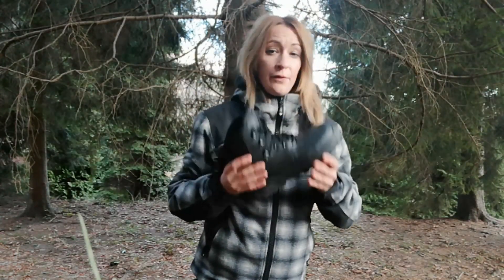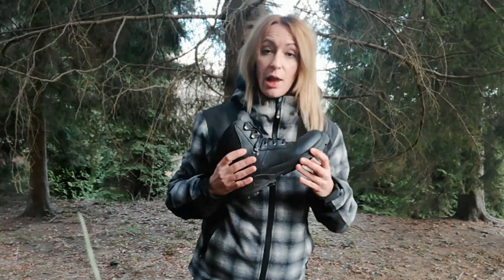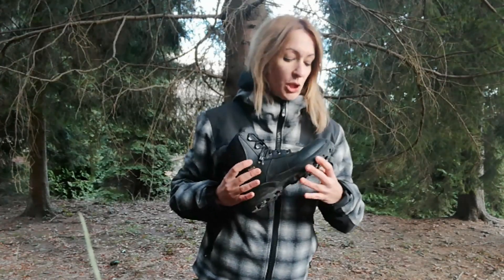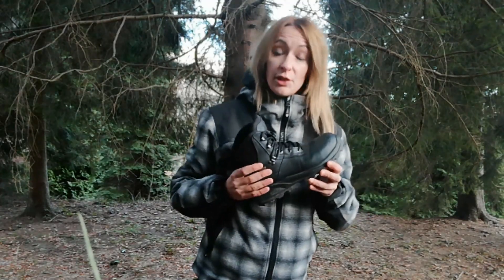They're absolutely great. Lasse, Jakob, thanks a lot again for trusting me and for providing me with these awesome boots. I'm literally in love with them. If you want to know more about 2B Footwear, check their website at www.2bfootwear.com — you'll find the description below.